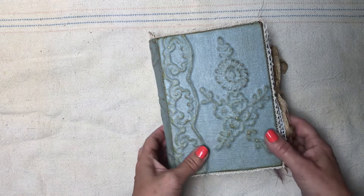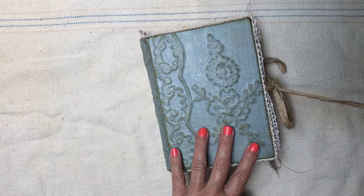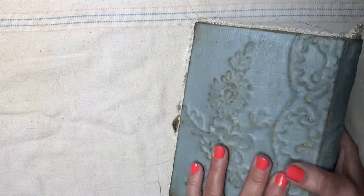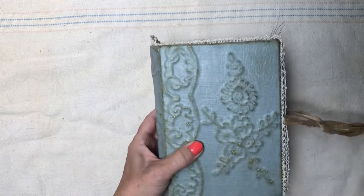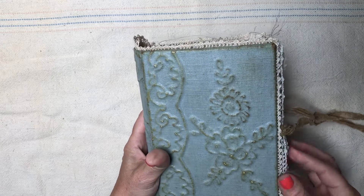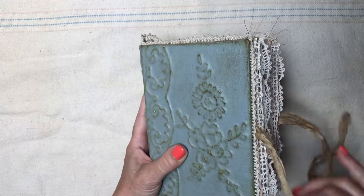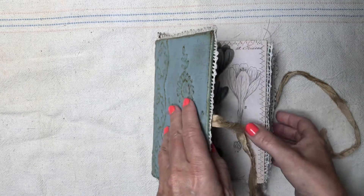She loves botanicals, so I changed the signature covers to be all botanical. As you can see it is similar — I just laid out the design slightly different on the front. She definitely wanted the vintage crocheted edging, so I did that on all the edges of the signatures and on the front and back cover.